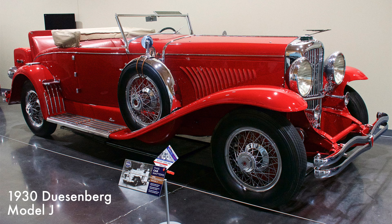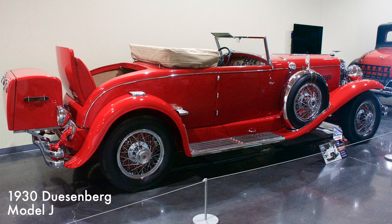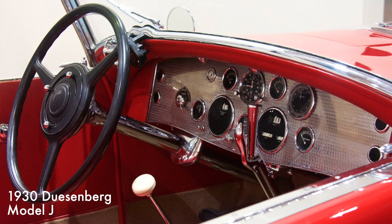This Duesenberg hosted a 420 cubic inch engine rated at 265 horsepower with a dual-overhead cam straight-eight engine and a three-speed transmission. Beginning in 1932, a supercharger option was available. The car's top speed was 119 miles per hour.